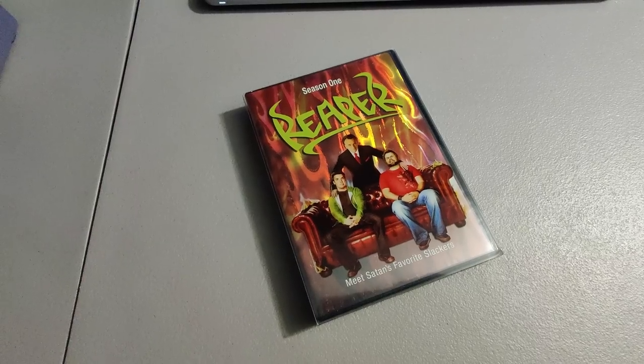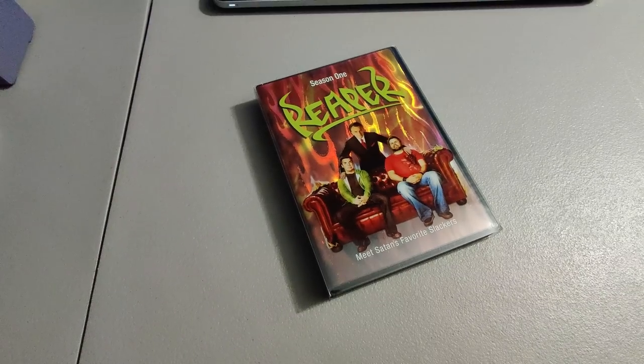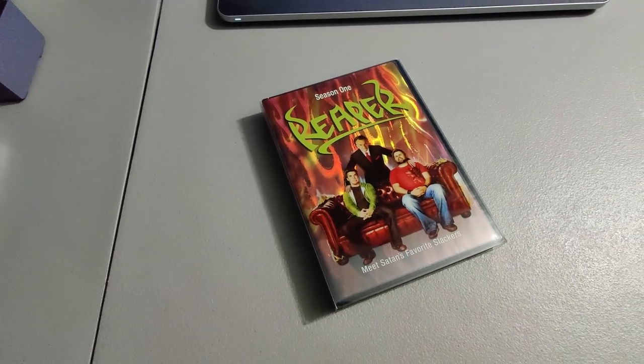Picked up this Season One Reaper DVD, paid two dollars for it at a Goodwill, sold it for 15 dollars. I believe it's Season Two that goes for like 40 or 50 dollars — or at least it used to.